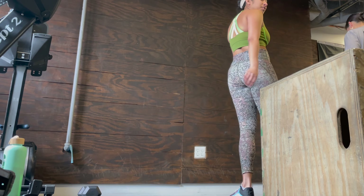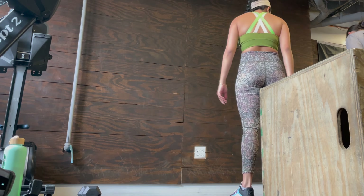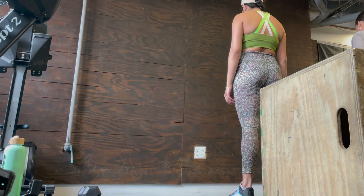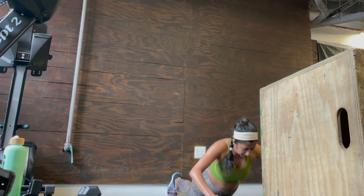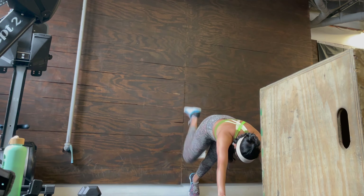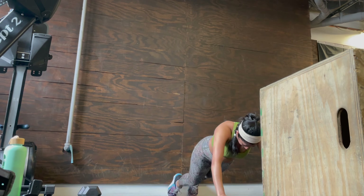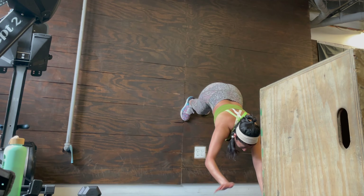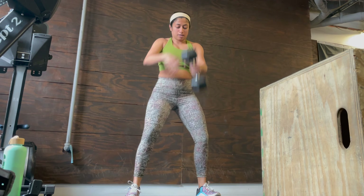This week marks the first week of the CrossFit Open. The Open is the first qualifying stage of the CrossFit Games. The purpose of the Open is to find the fittest athletes in each region to move on to regionals. It's also an opportunity for athletes at all levels to participate in the competition, whether it be for fun, to get a good workout, and see how well you do.